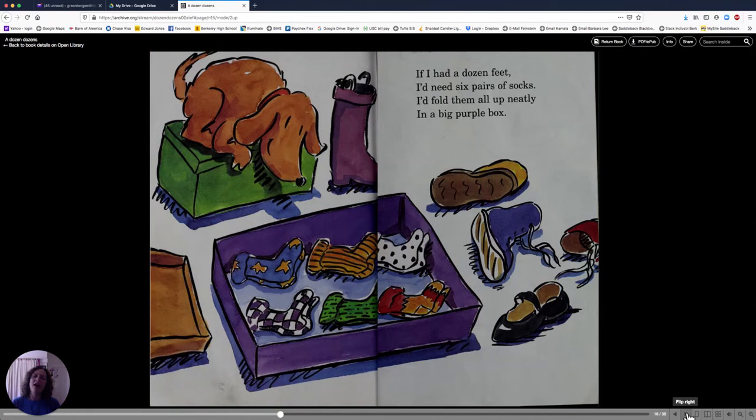If I had a dozen feet, I'd need six pairs of socks. I'd fold them all up neatly in a big purple box. Let's count the pairs of socks: one, two, three, four, five, six. Six pairs. But each pair is really two socks, right? So if we want to count the socks, we go one, two, three, four, five, six, seven, eight, nine, ten, eleven, twelve. That makes a dozen. Twelve is a dozen.